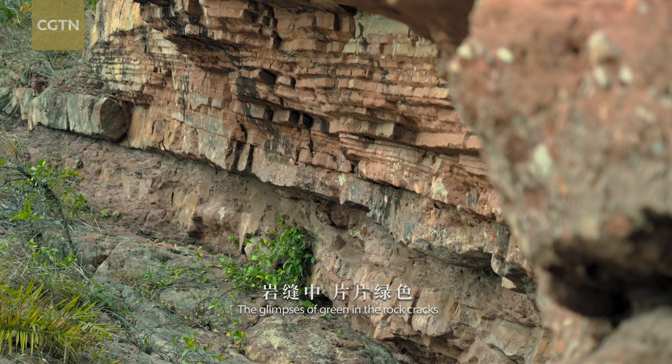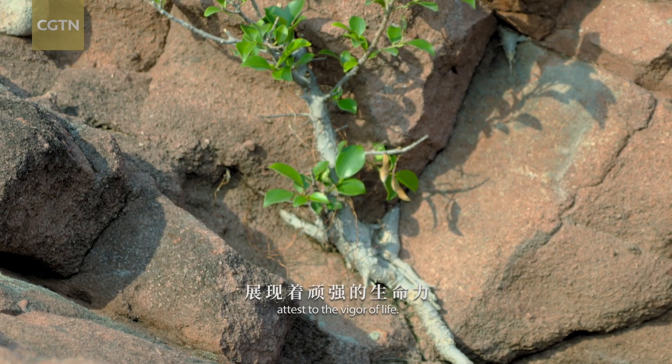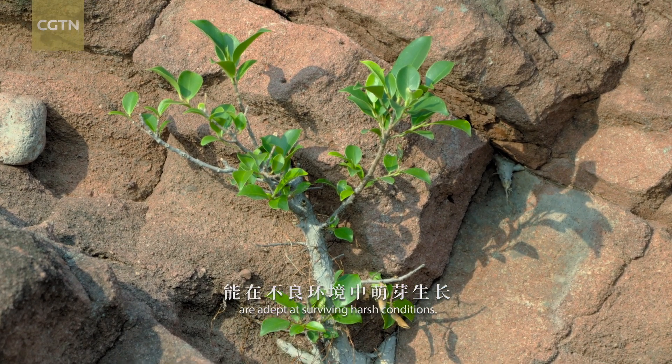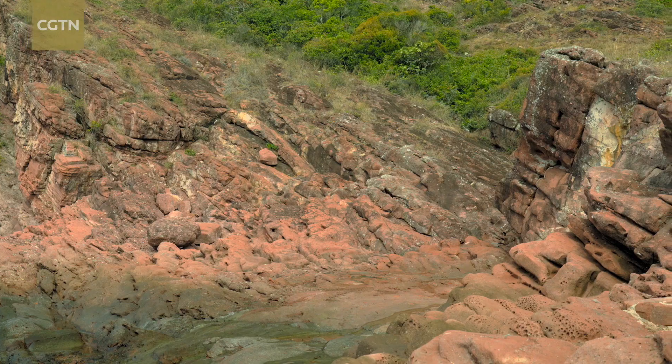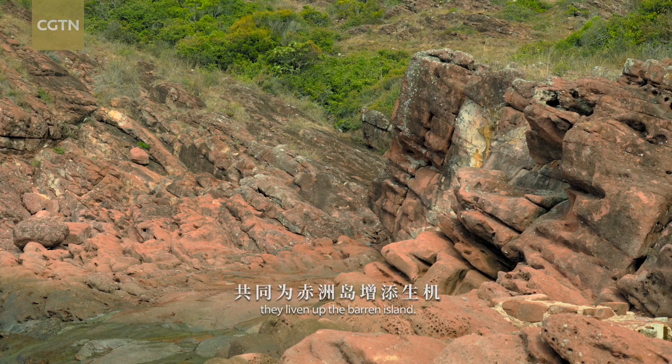The glimpses of green in the rock cracks attest to the vigor of life. These pioneering plants are adept at surviving harsh conditions, and along with leaves on the rocks, they liven up the barren island.